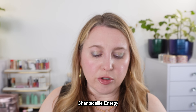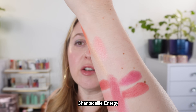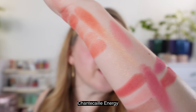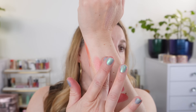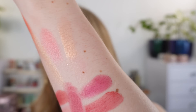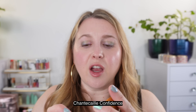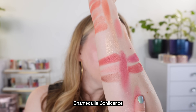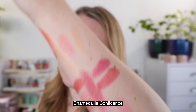I also want to take a look at the new Chantecaille blushes. This is the shade Energy — it's not really going to match any of these, but I wanted to put it here so you can see the lovely shimmery finish that is very similar to when you mix the highlighter and blush together. The color here is not going to be the same but the finish is pretty similar. Then the shade Confidence is a light pink — it's going to be a warmer pink than the Chanel, but similar finish.